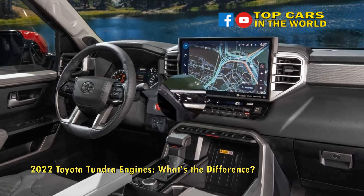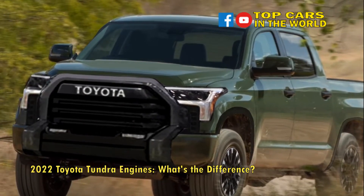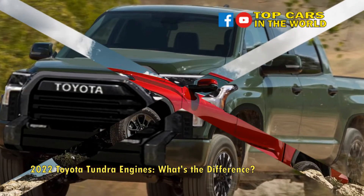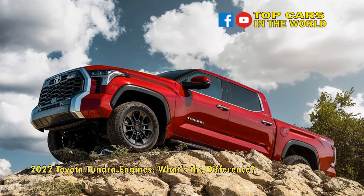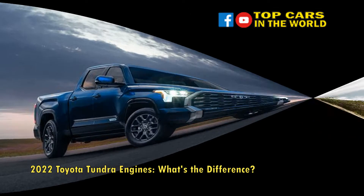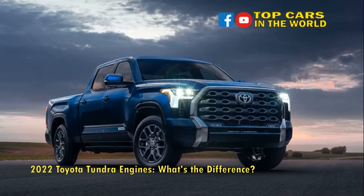Under the hood of each 2022 Tundra is a 3.4L twin-turbo i-Force V6 engine. Limited, Platinum, and 1794 Edition trims get the option of the hybrid i-Force Max, and the TRD Pro is fitted with this engine standard. What exactly is the difference between these two new powertrains? Let's dig in and find out.